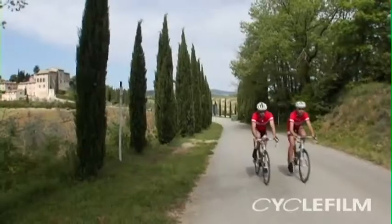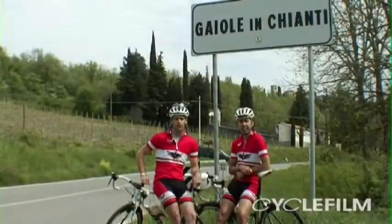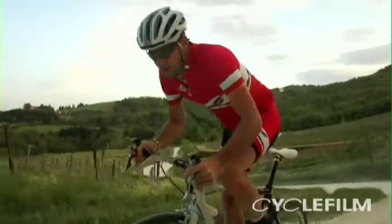Today we'll be riding the route of L'Eroica, a race that's captured the imagination of many riders across the world for its recreation of some of the historic battles and rivalries of Coppi and Bartoli over the unpaved roads of the Chianti region.